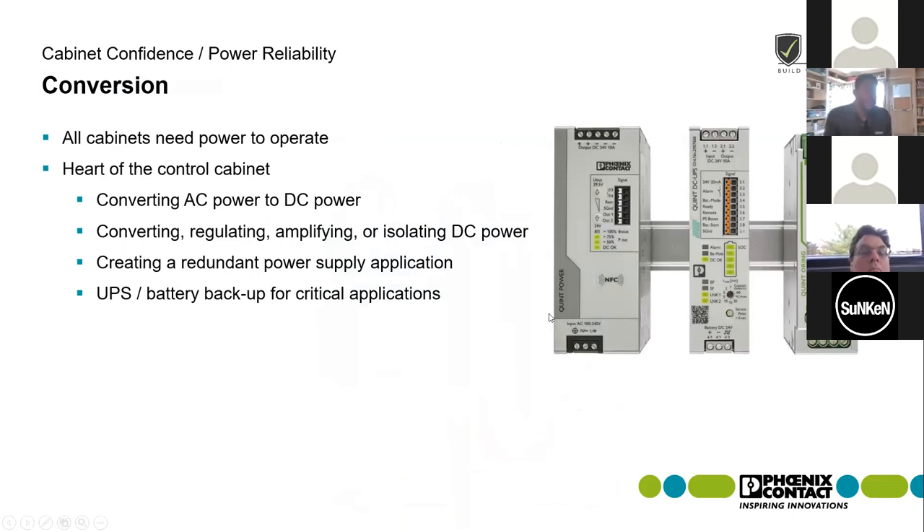What does conversion mean to us? As far as power supplies, we're talking about converting from AC to DC power — converting, regulating, amplifying, or isolating that DC power. For example, going from 120 to 24 volts, creating redundant power supply applications, and most importantly, talking about the UPS and battery backup for critical applications.